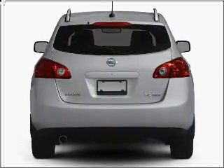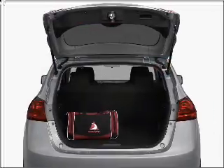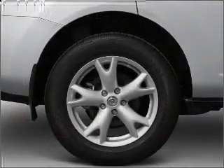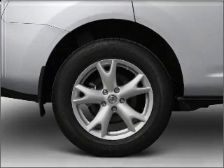With an efficient four-cylinder engine connected to a smooth shifting automatic transmission, premium wheels lend a distinctive appearance. Treat yourself to the splendor of a premium sound system. Anti-lock brakes help you bring your vehicle to a safe stop. Let the sun shine in with a sunroof.